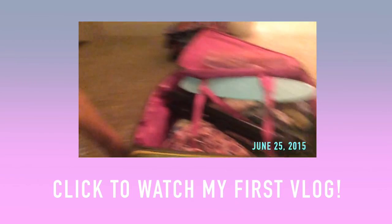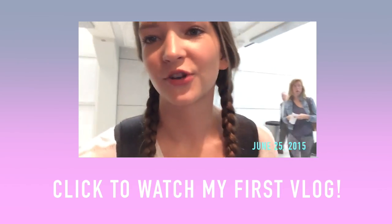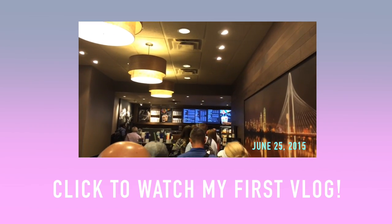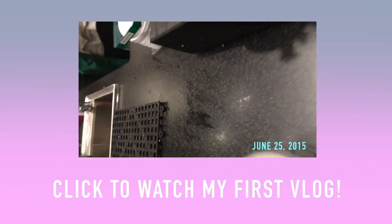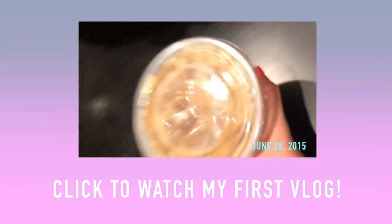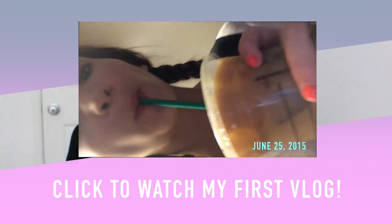I wanted to quickly tell you guys that I made a vlog channel and a lot of you have already subscribed, so thank you — I love you! If you haven't, you should totally go subscribe. If you want to watch my first vlog you can click the screen or I'll have a link in the description to the channel. I hope you guys enjoyed this video. I love you to the moon and back and I will talk to you in my next video!